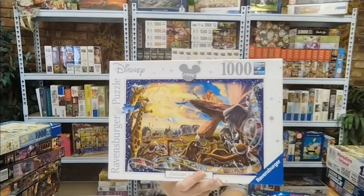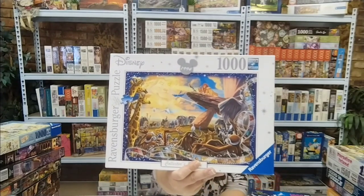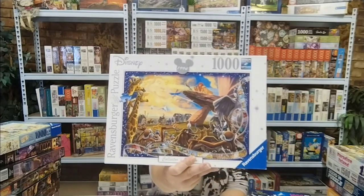I've got two Disney Ravensburgers, which I don't have in my collection yet. The first one is from my childhood — I grew up on this, I absolutely loved it. The Lion King! How beautiful is that? All the animals. I'm super excited about that one.